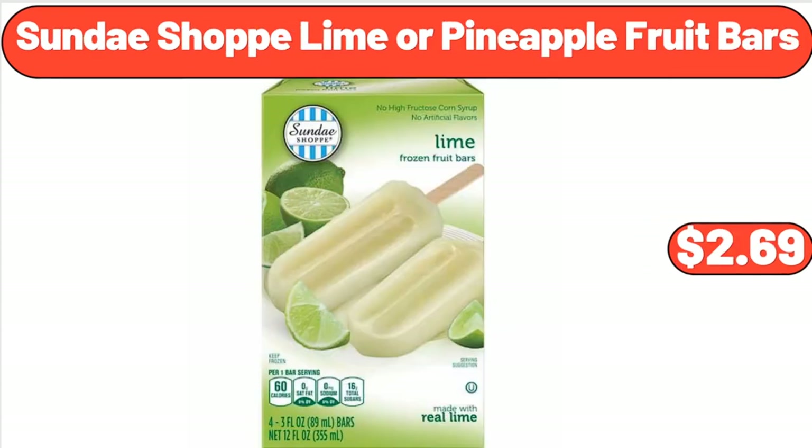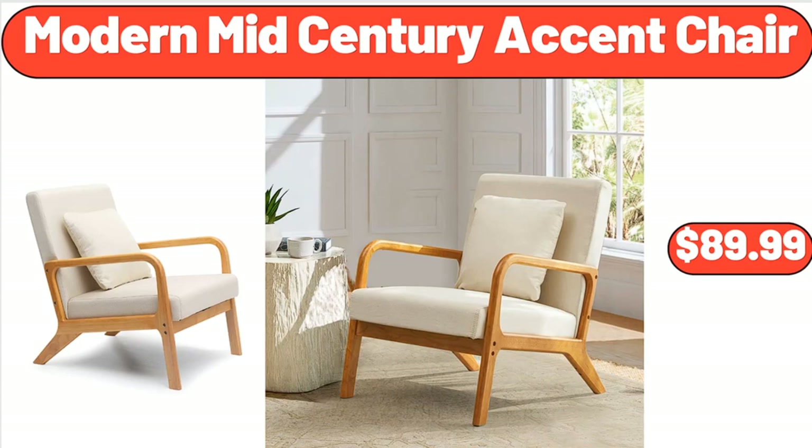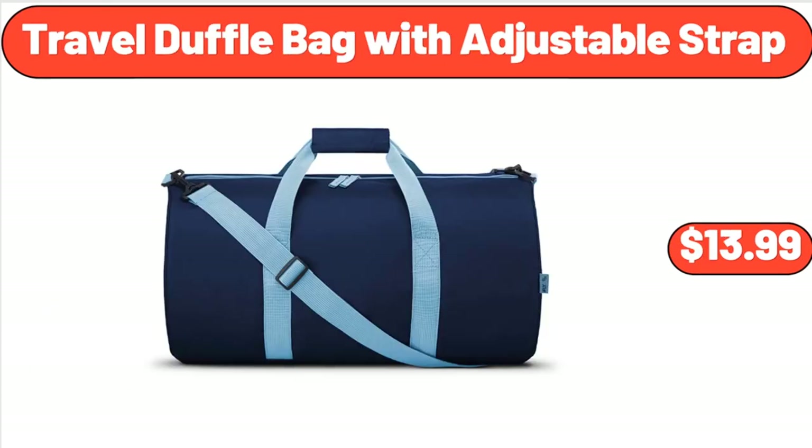Sunday Shop Lime or Pineapple Fruit Bars, $2.69. Kirkwood Chicken Breasts, $19.99. Friends, what do you think about the prices of the products — are they too high? Please share your thoughts with us in the comments. Modern Mid-Century Accent Chair, $89.99. Travel Duffel Bag with Adjustable Strap, $13.99.